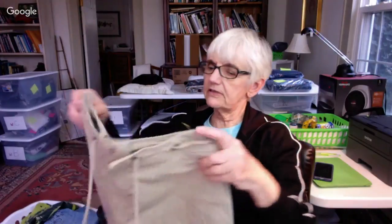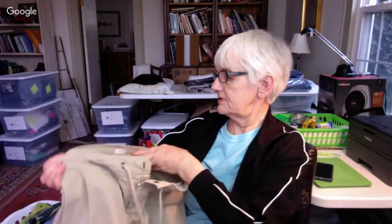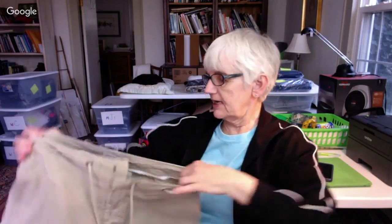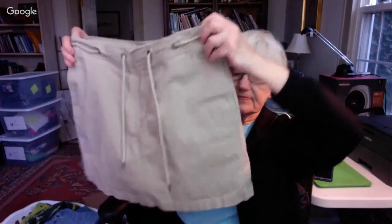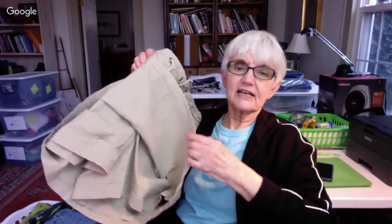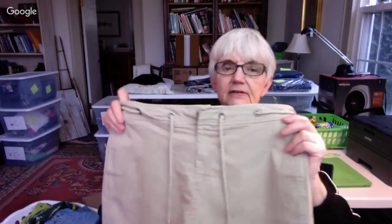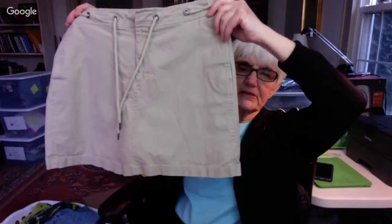And this is a little mini skirt — actually it's a skort. It's a size eight and it has shorts underneath. The belt is like a rope. I thought those were cute — a little beige mini skirt.